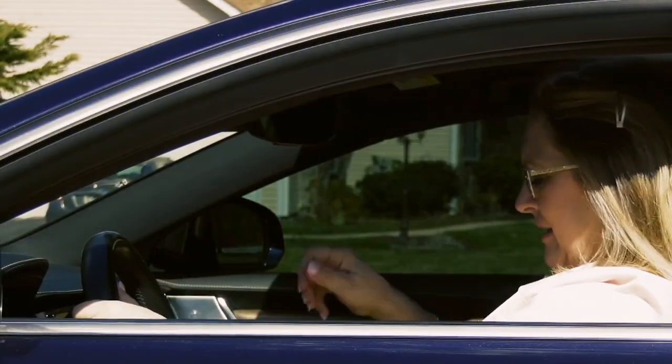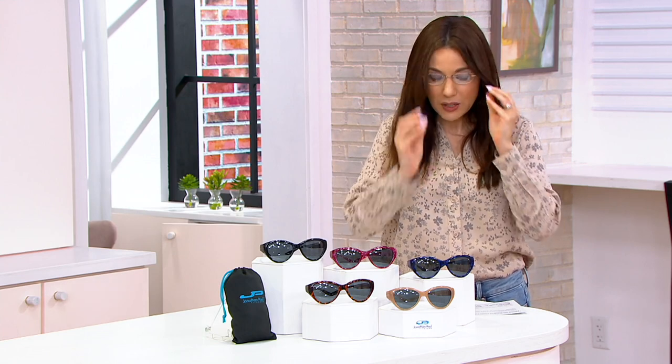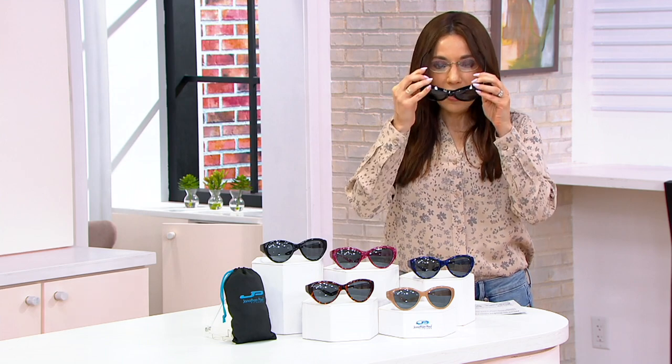I have reading glasses that are not as good a quality as what I'm going to show you with these Jonathan Paul fit-overs. These are awesome, not just for prescription glasses that you wear all the time, but for someone like me who wears readers. I like to go on vacation and read, and if I'm in the sun, the fact that these go right over your readers is pretty fantastic. I also like that there's a little bit more of a ledge here, protecting more of my skin from the sun's harmful rays — all that sun protection around your eyes.